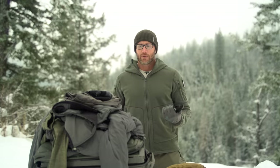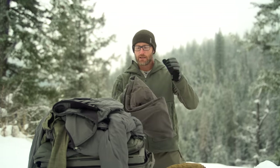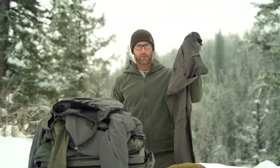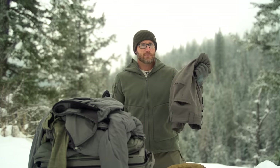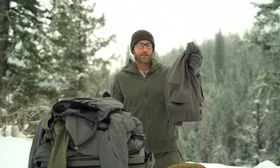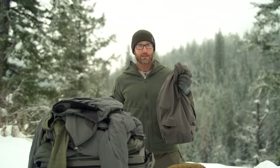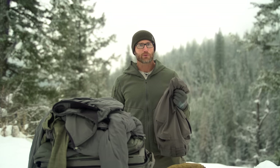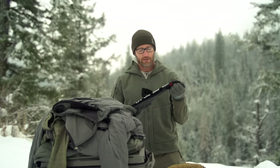Knew it was going to be cold, might be snowy, so all the layers came. Starting with base layers — I was wearing these Raider softshell pants by Prometheus Design Works as my everyday pants, and when it was time to get on the range and stay warm, largely not doing a bunch of dynamic stuff, I'd throw on all the warm layers over that.